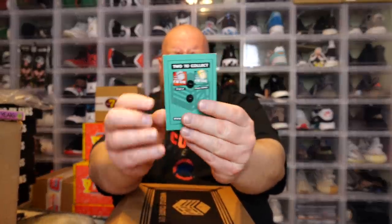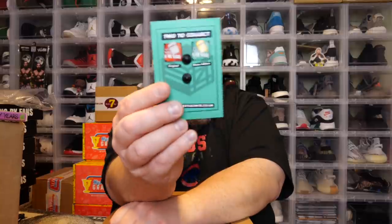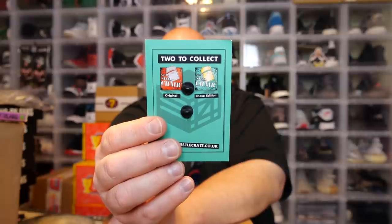Here's the monthly pin. The bag looks like it has a chair on it — it says 'Solid Steel Chair.' There's a chase version and an original version. The chase is a gold chair and the original is a silver chair. Solid Steel Chair monthly pin.